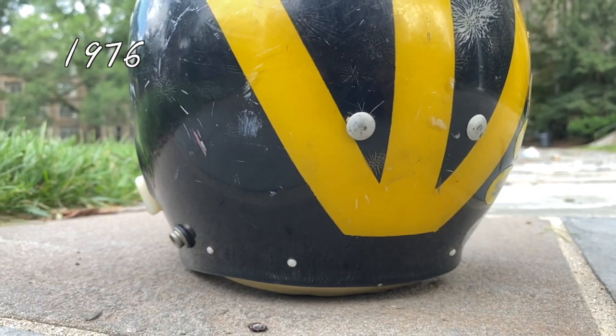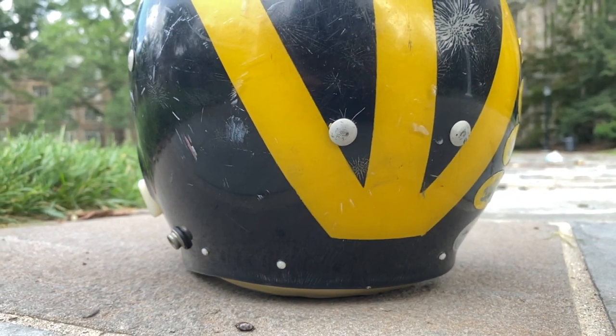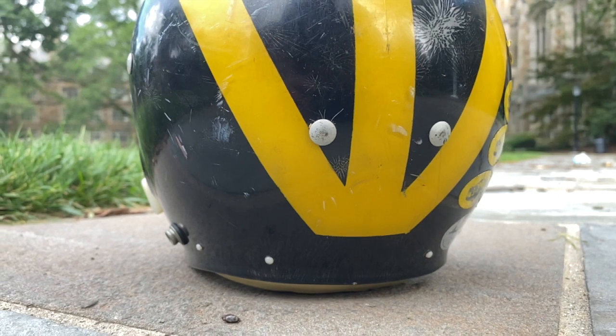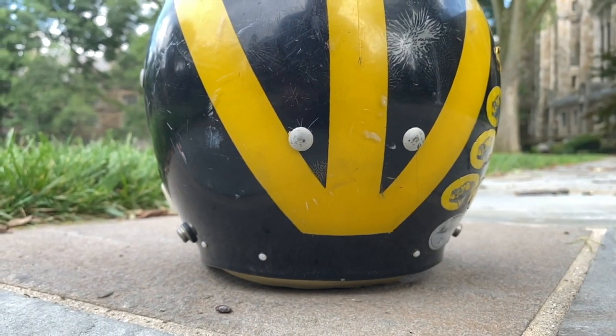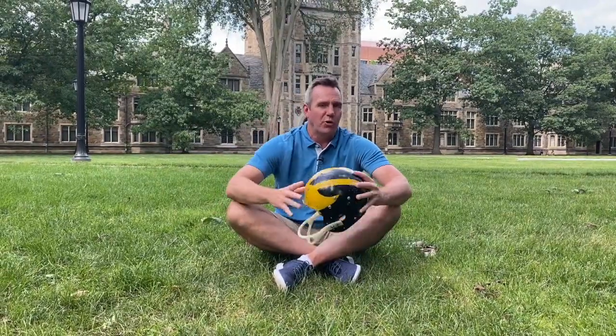In 1976, the school officially tweaks the stripes in the back of the helmet. The center stripe tail is gone, and all three stripes meet at one point just above the bottom of the helmet. I say officially switched in 1976 because while watching game footage from 1975, I noticed some players had the tail on the back of the helmet while other players already had the changed striping.